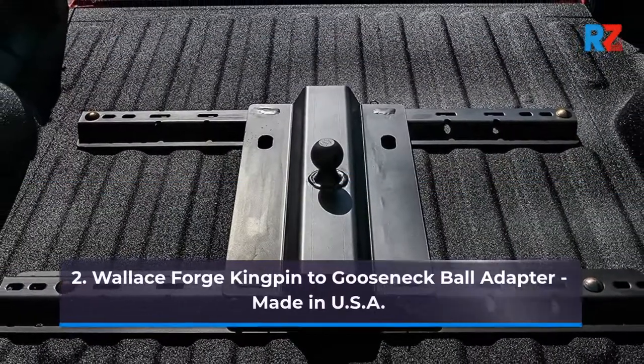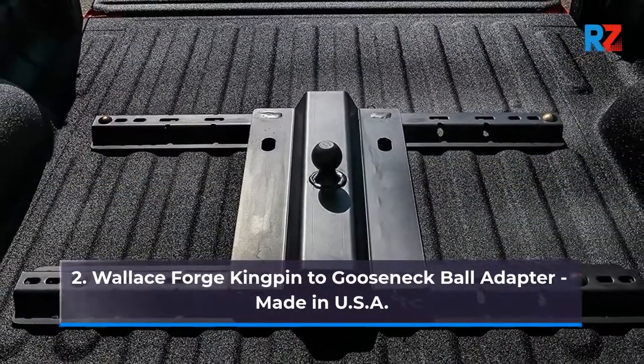2. Wallace Forge Kingpin to Gooseneck Ball Adapter, Made in USA.